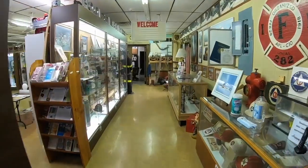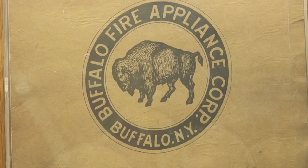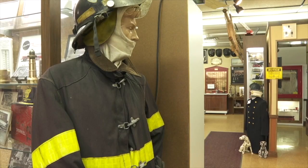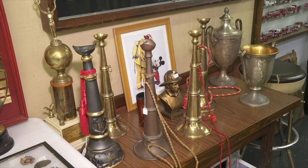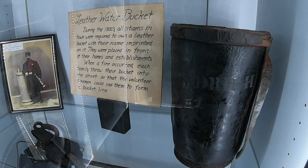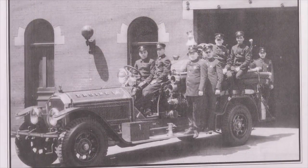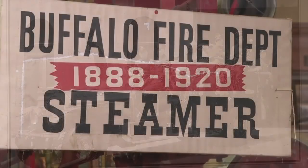Jim is a volunteer at the Buffalo Fire Museum, which means he gets to give tours here. Items from two factories that used to build fire trucks right here in Buffalo make up an amazing collection of firefighting memorabilia — that's what brought Jim here six years ago. Just the history of firefighting in Buffalo, going back to the bucket brigades, which progressed into volunteer firefighters, then the evolution into a paid professional fire department in 1880.